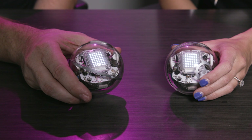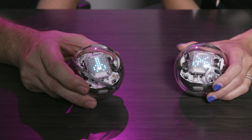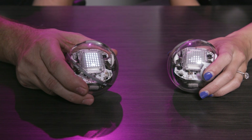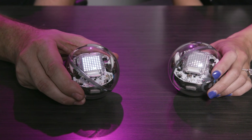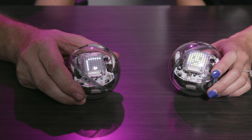Rock, paper, scissors, shoot. It's a tie, try again. Rock, paper, scissors, shoot. Paper beats rock, you win. Yes! Looks like we're having Taco Bell, Terry. Let's head on over to Binary Bill and see how this program actually works.